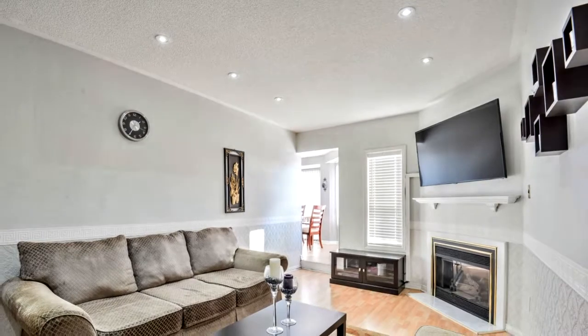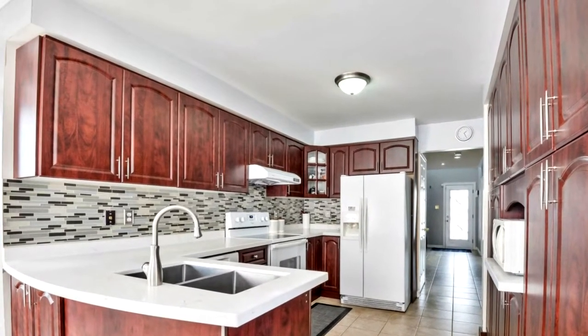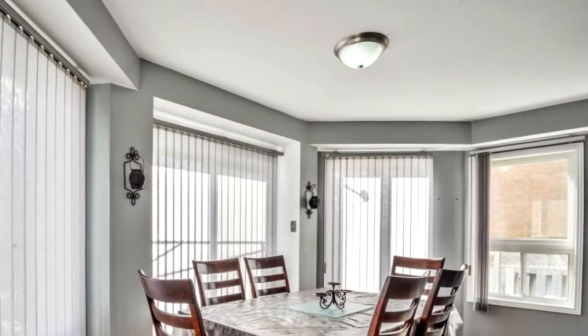The home also includes a two-bedroom basement apartment with a separate entrance, a new driveway, concrete in front and on the side, and a new roof with 50-year shingles.